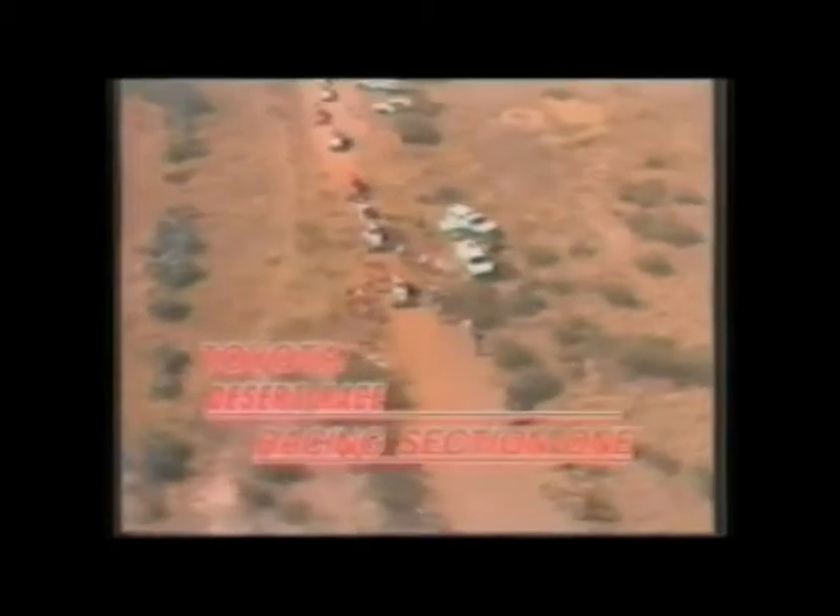Racing section one consists of a 50 km sprint race against the clock, to decide the starting order for racing section two.